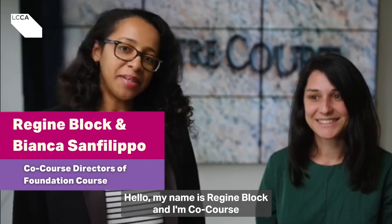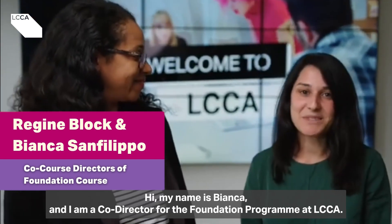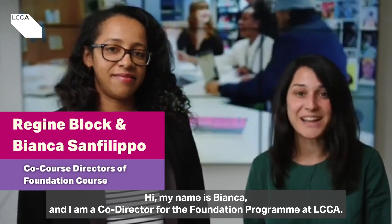Hello, my name is Regine Bloch and I'm a co-course director for the Foundation Programme at LCCA. Hi, my name is Bianca and I am a co-director for the Foundation Programme at LCCA.